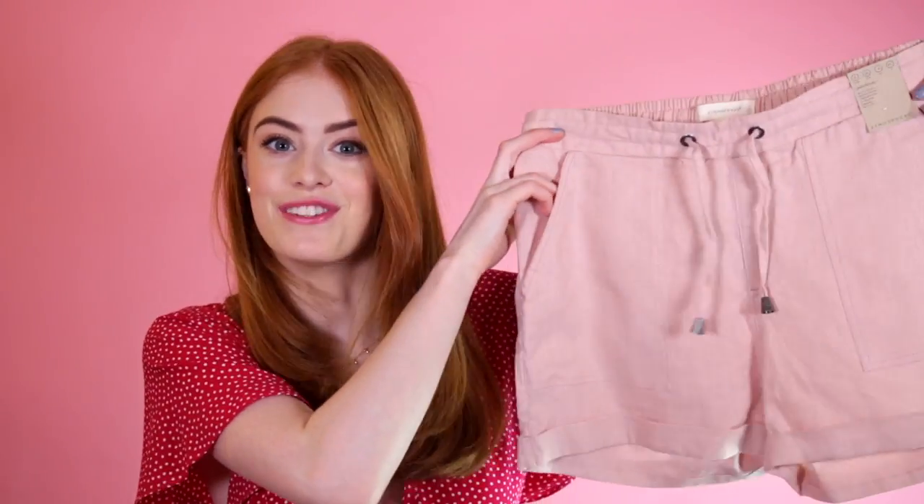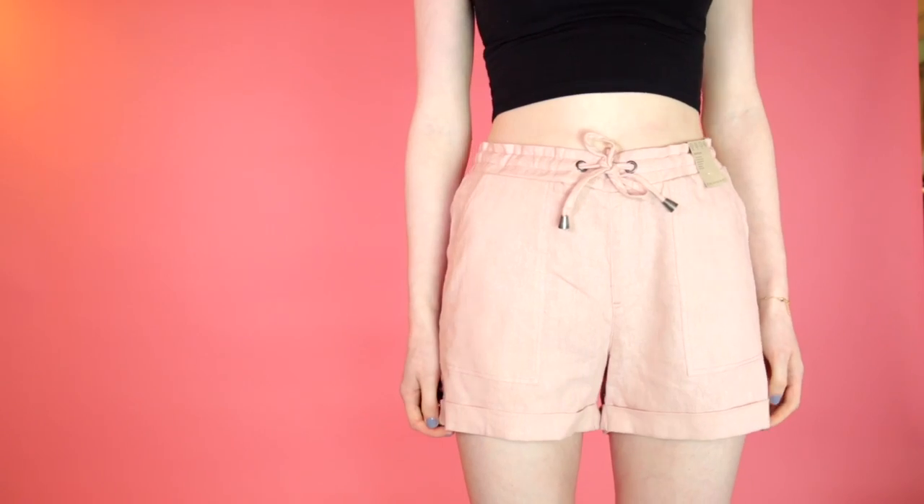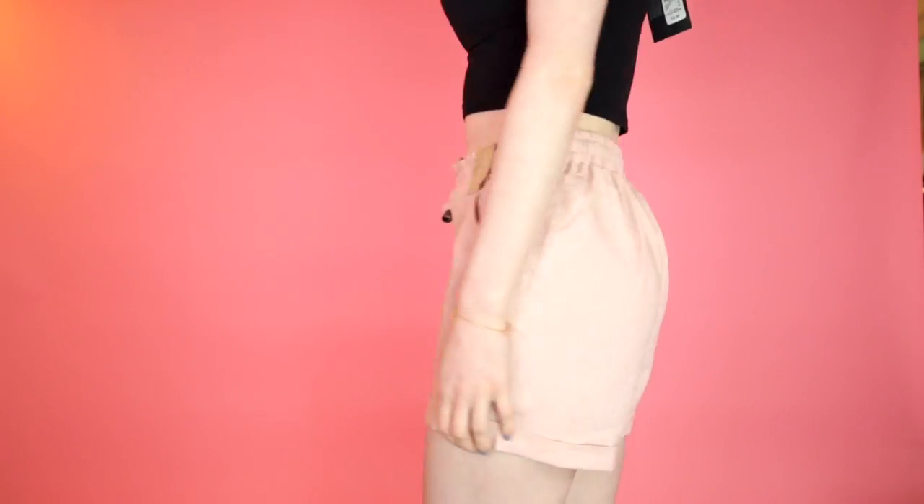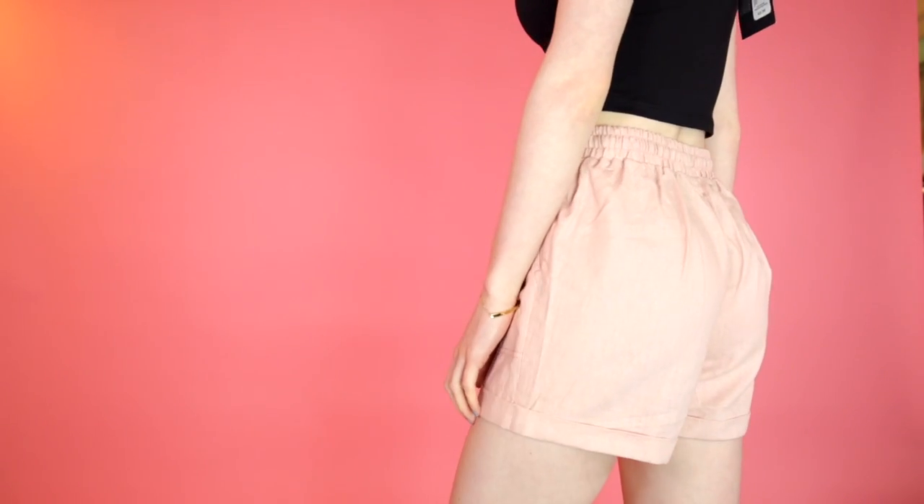When I was in India, I really enjoyed wearing my linen trousers, so when I found some linen shorts I was very happy. These have a little elastic waist at the back but the front's not elasticated, which I like — it's just got a little drawstring and nice big pockets. These were £6, so for a pair of shorts and the fact that they're in a natural fibre makes it even better.